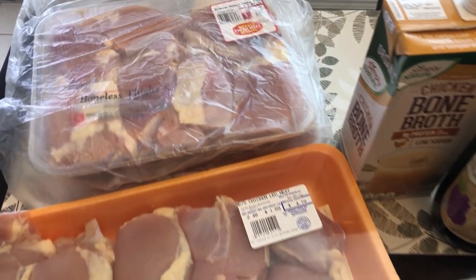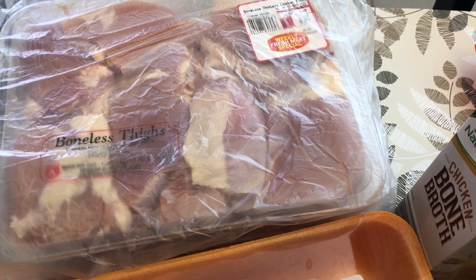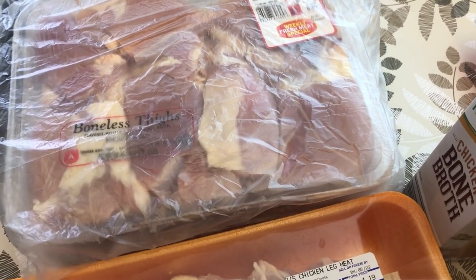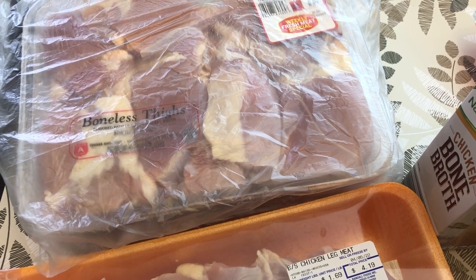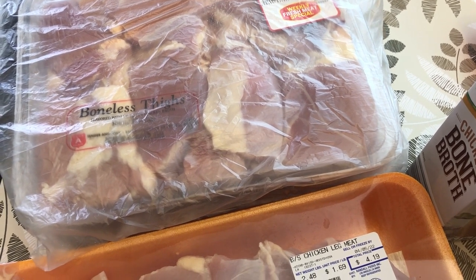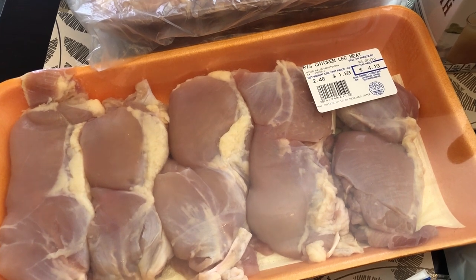I'll start back here with the boneless skinless chicken thighs. This was one of their specials of the week — $1.99 a pound — so I got two packages. I plan on separating these out into one-pound packages. I prefer to use chicken thighs over chicken breast when I make recipes, so this was good timing because I'm almost out of thighs.